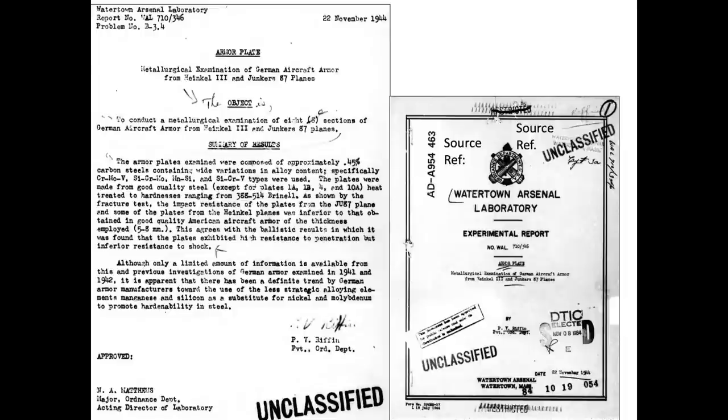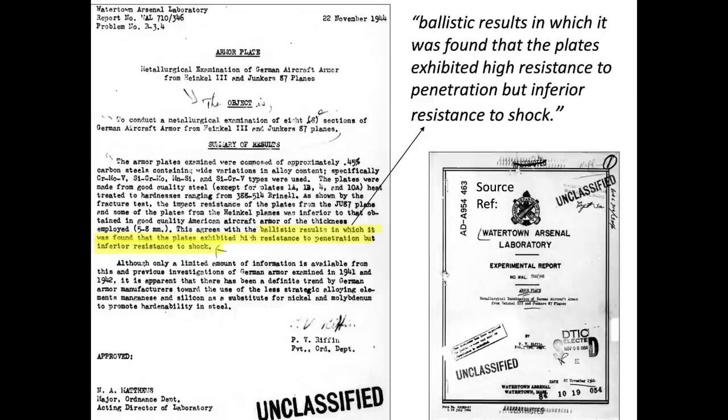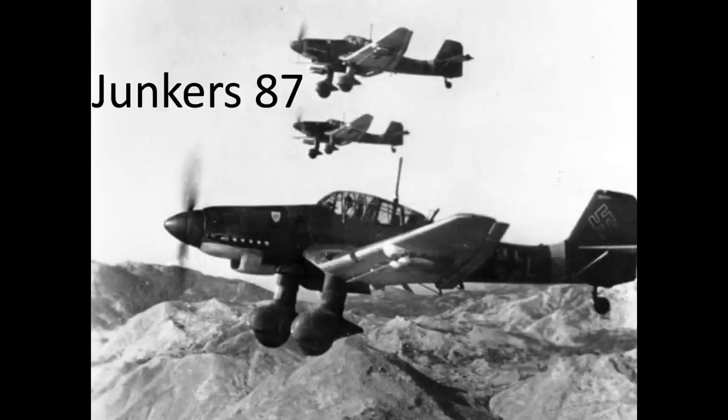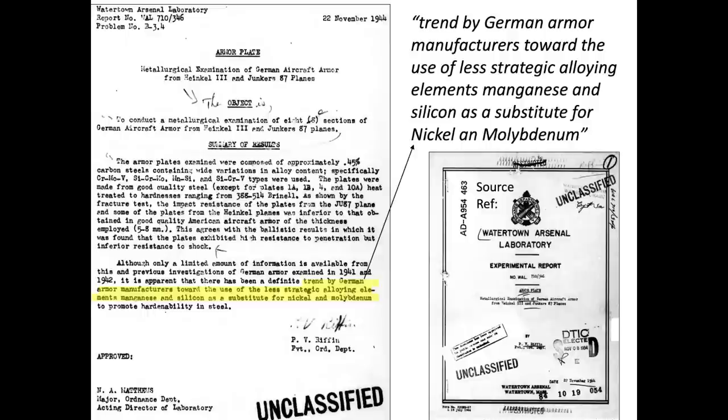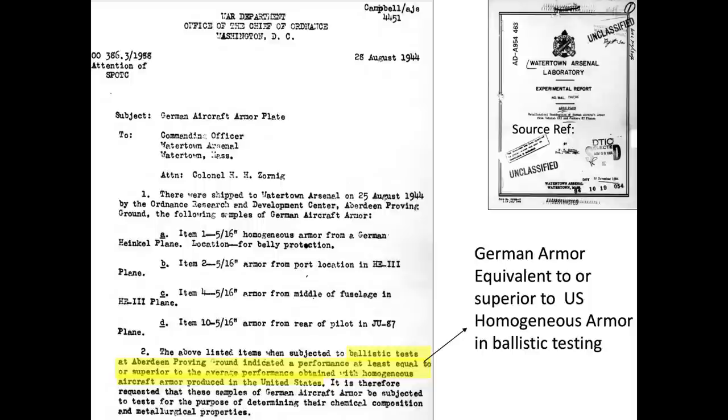The U.S. and British conducted tests to determine the quality of German aircraft armor. German aircraft armor examined showed good resistance to penetration but low resistance to shock, as discussed in this 1944 report, 'Metallurgical Examination of German Aircraft Armor from the Heinkel 111 and the Junkers 87.' The armor plates tested were homogeneous at a thickness of 5/16 of an inch, or 8 millimeters. The report indicates that the Germans tended to fabricate steel armor with more strategically available alloying elements, such as manganese and silicon, in place of less available nickel and molybdenum. The ballistic tests indicate that German armor had equivalent or superior penetration performance compared to U.S. produced armor plate.